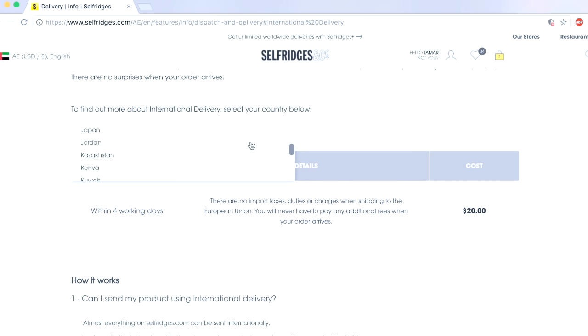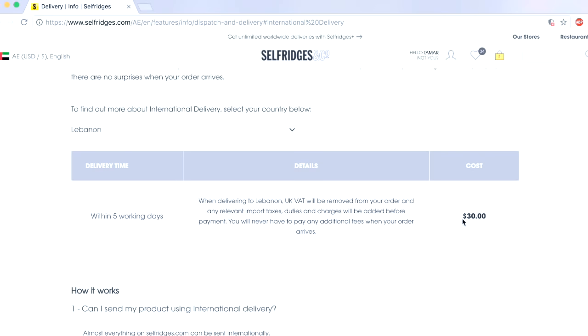When I mentioned that shipping costs £25 to the UAE, it's different for other countries — for example, Greece it's £20, and if you change the country to Lebanon it's £30. So the shipping costs are different from country to country.